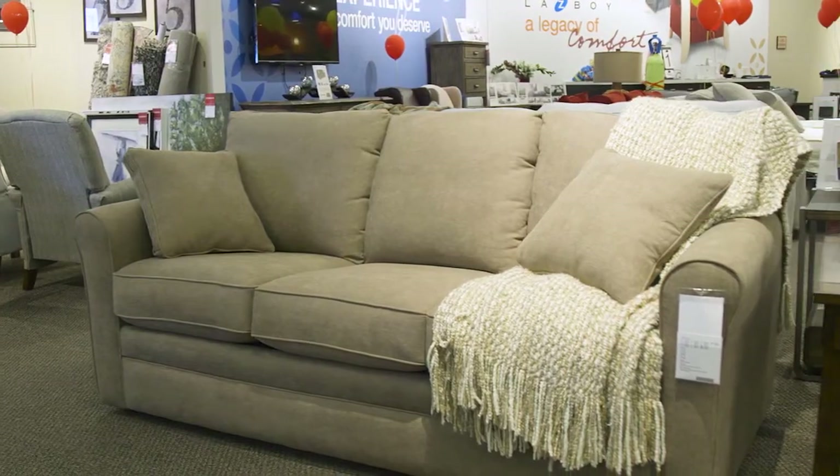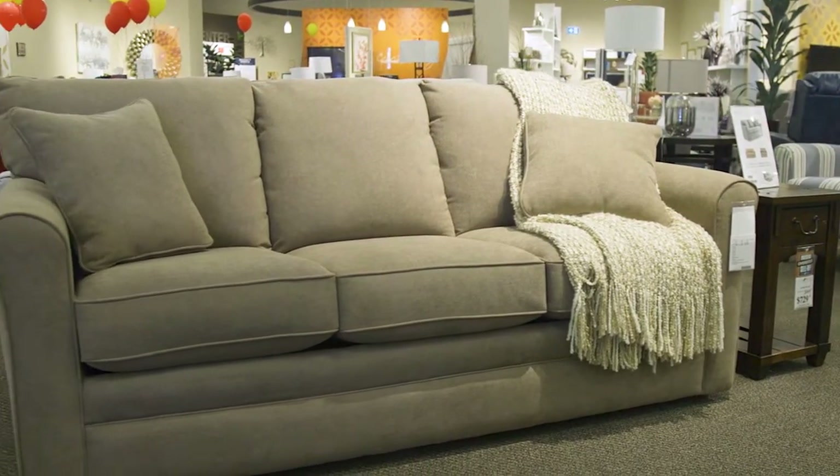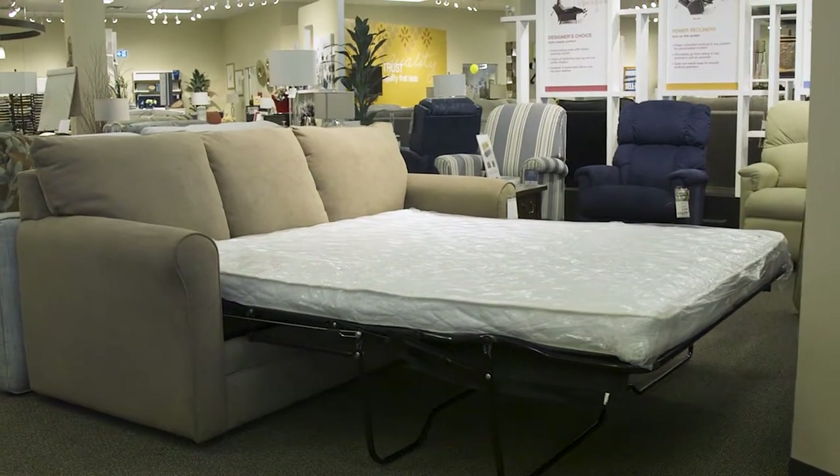With the Layer sleeper sofa, you can pamper your overnight guests with luxury accommodations. Like all Lazy Boy sofa beds, the Layer has an elevated headrest that lets you read or watch TV, and a design that won't let you feel the bar on your back. Most importantly, it doesn't sit like a sofa bed.